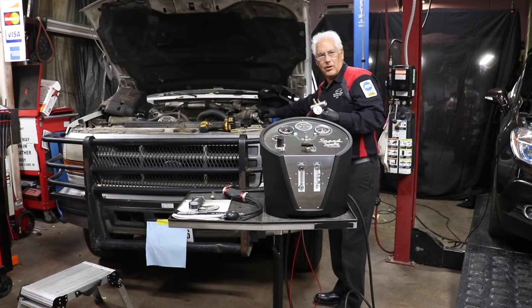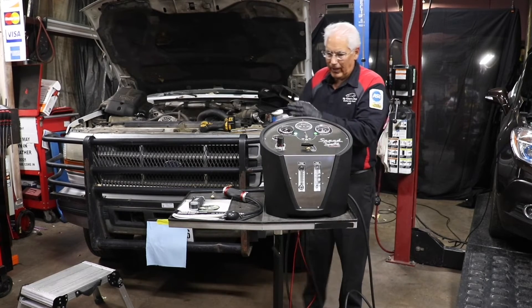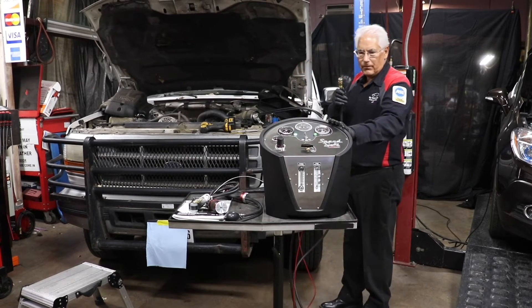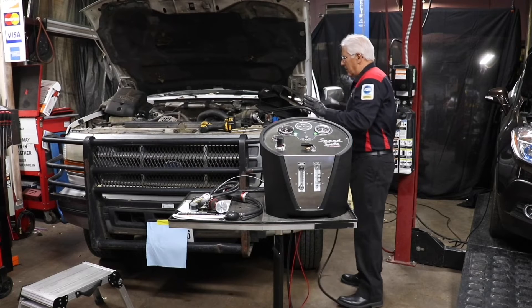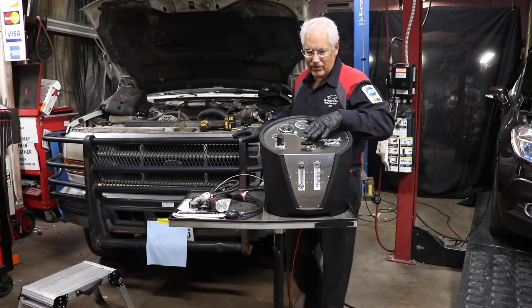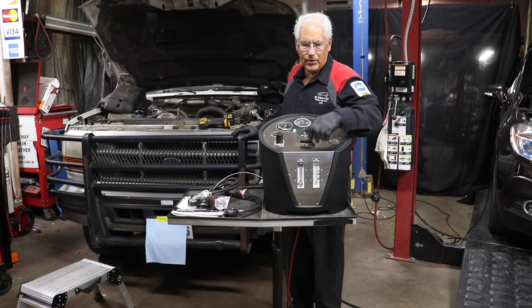Once safely installed, it has a cable you can hook on if you're worried it might come loose. Then we simply take the vapor hose from the Speed Smoke and connect it on. Now we're able to pump smoke into the whole system. We'll go to the vapor test on the unit and you'll hear it come on.